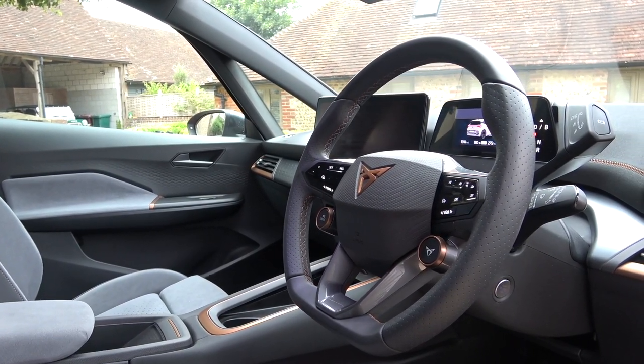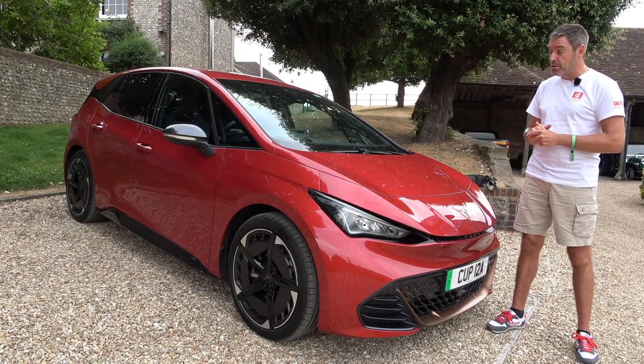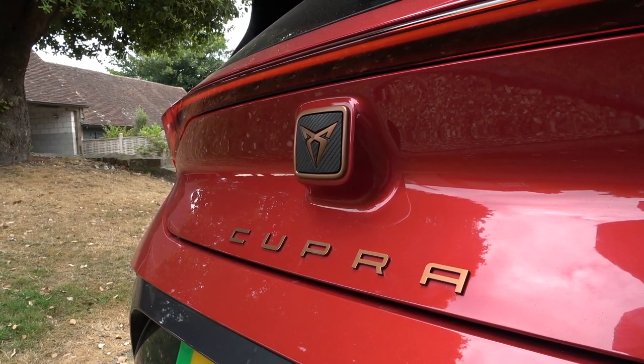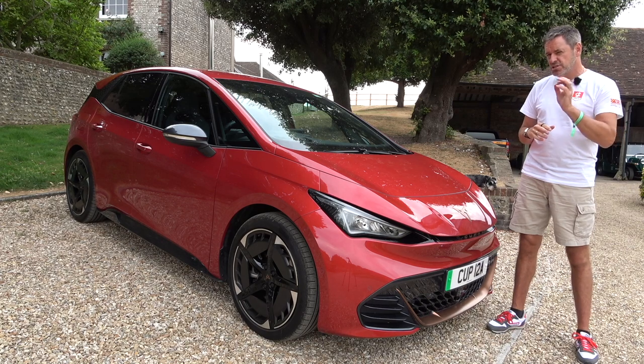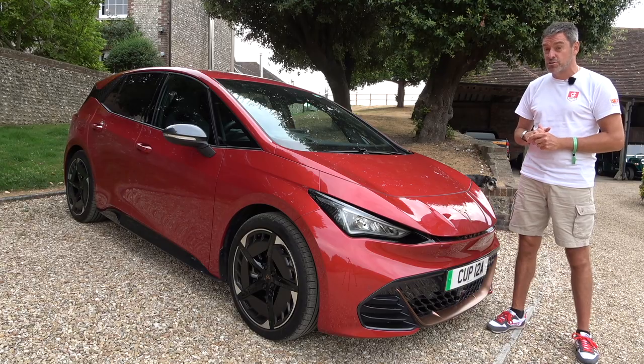The colour is called Rally Red. I'm not a big red car fan — I'd much rather have the blue — although I do think it's a handsome-looking thing. In terms of price, on the road as specced, this particular press car is just a smidge over £42,000 — £42,125 to be precise.